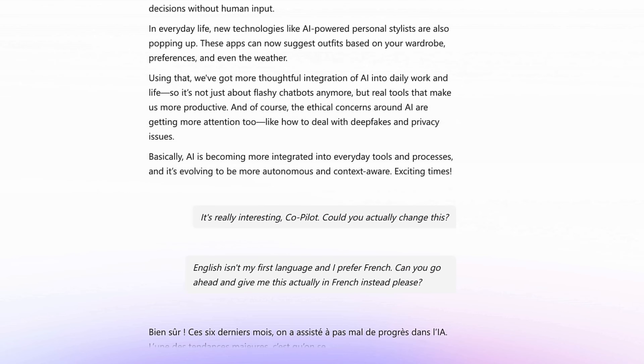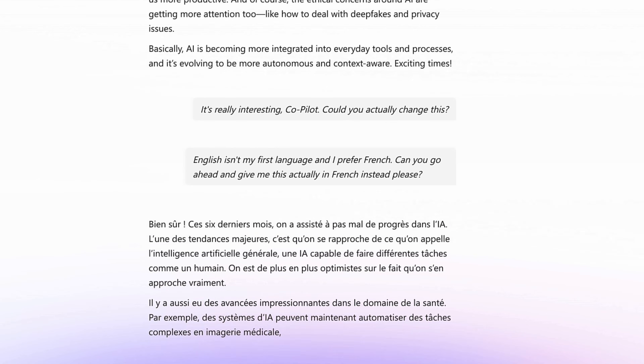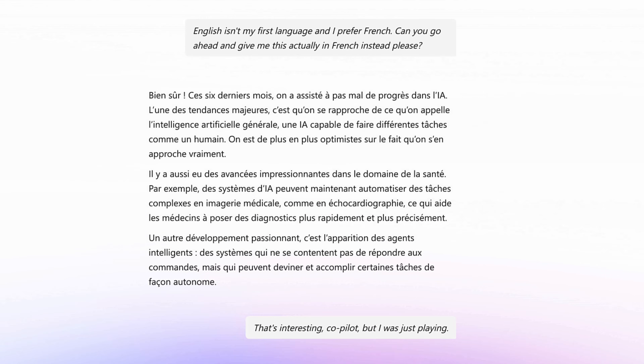Bien sûr. Ces six derniers mois, on a assisté à pas mal de progrès dans l'IA. L'une des tendances majeures... That's interesting, Co-Pilot, but I was just playing. French isn't my first language. Can you put that back in English?